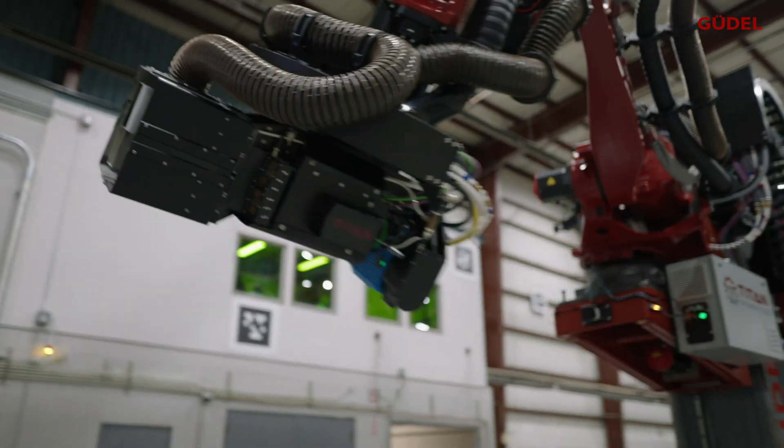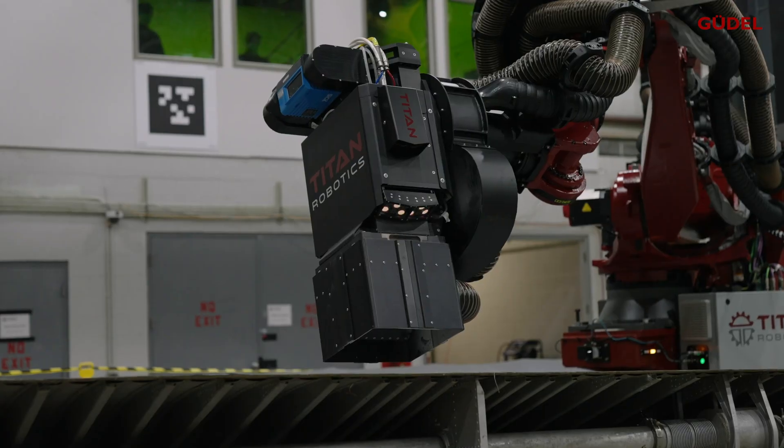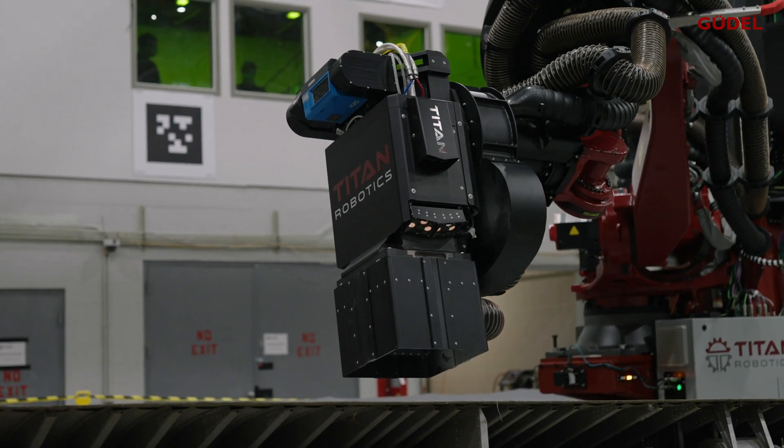The Air Force was looking for a way to automate laser depainting of full aircraft, and so the National Robotics Engineering Center at Carnegie Mellon was contracted by the Air Force to develop a robotic solution that is robust, that can do that, and then could be leveraged for other applications in the future.